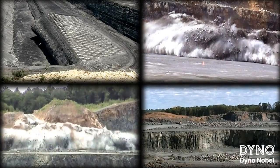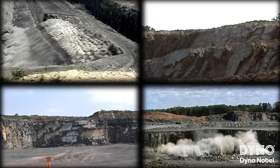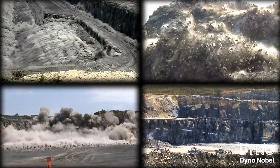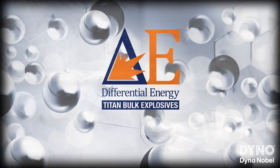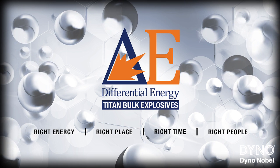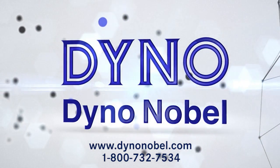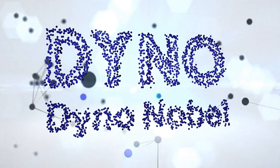Dyno Nobel is the only commercial explosives provider with the technology to achieve Differential energy. No single explosives product or system in the past century will add more value. Differential energy puts the right energy in the right place at the right time by the right people. Contact Dyno Nobel today to understand how Differential energy improves your blasting results.